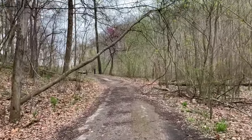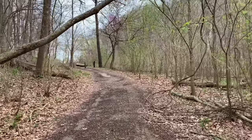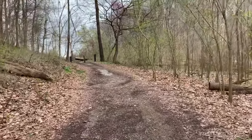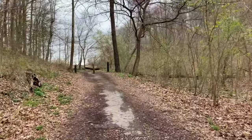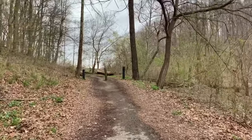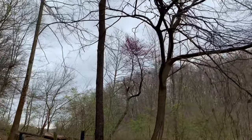It's very pretty down here, even now with leaves just barely starting to bud on the trees. I imagine get a few more weeks down the road and everything really comes out — it's probably very, very nice with the canopy overhead. Some purple blooms on that tree.